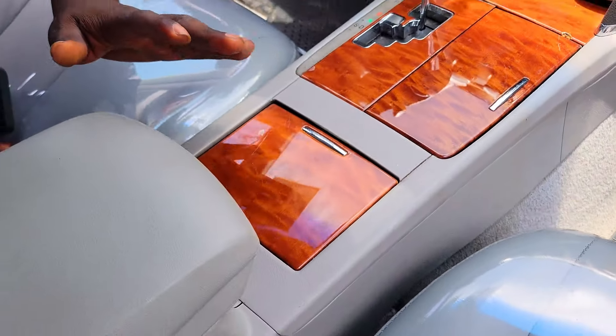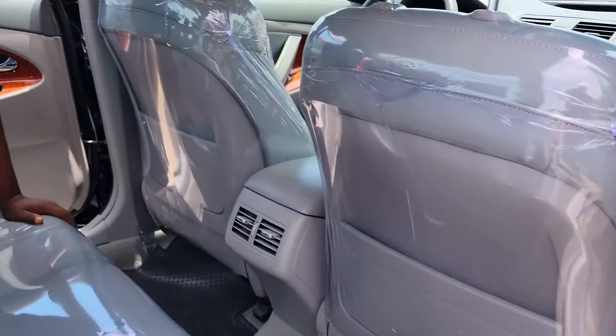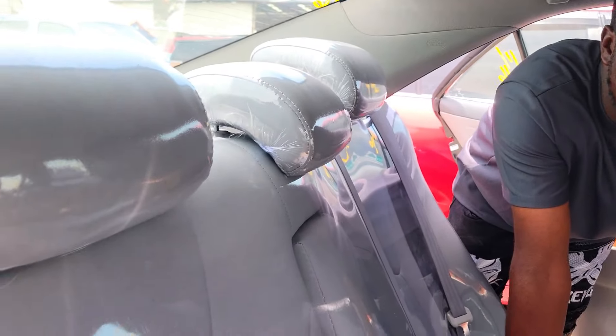This very vehicle is going for 18 million five and the price is negotiable.